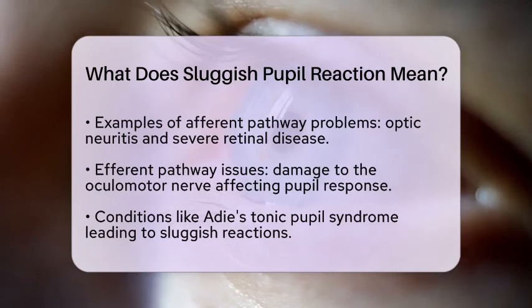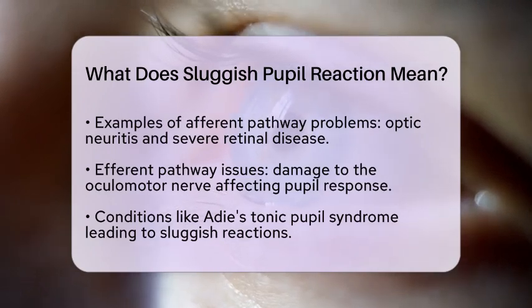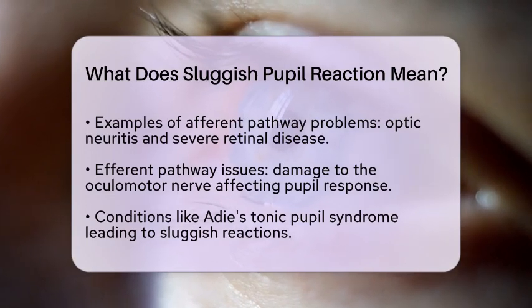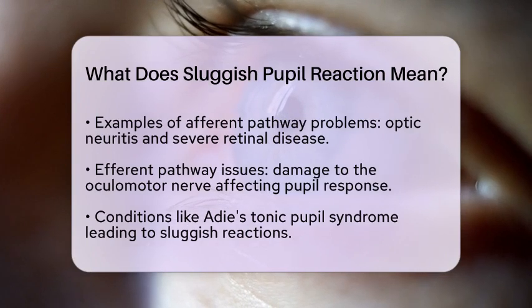Additionally, certain conditions like Adie's tonic pupil syndrome can cause sluggish reactions. This syndrome results from denervation of the muscles that control the pupil, leading to a slower response to light.